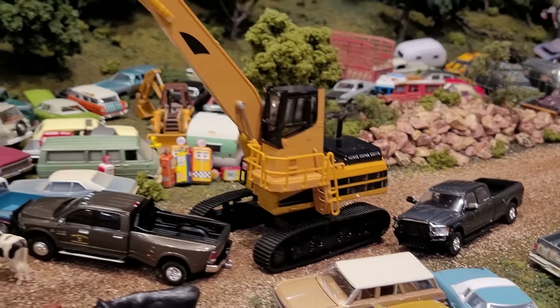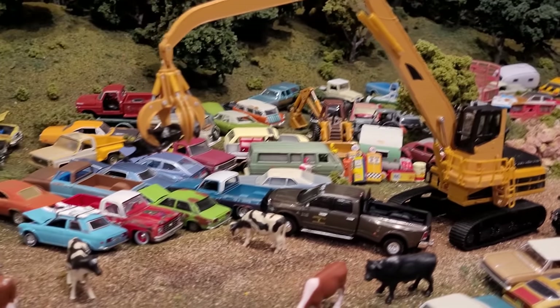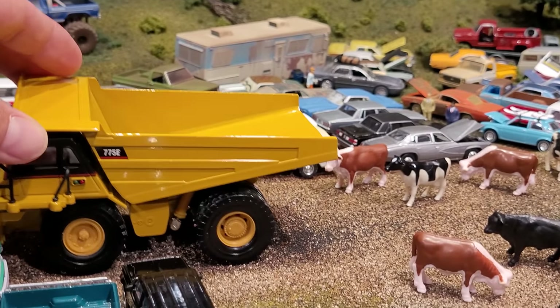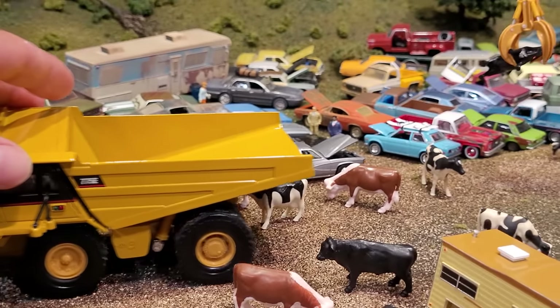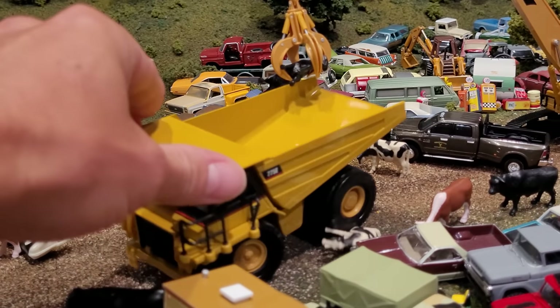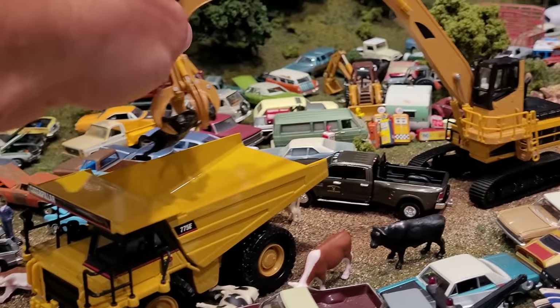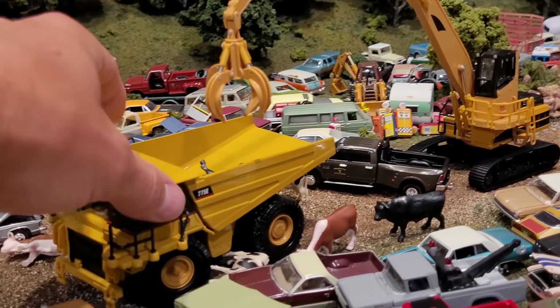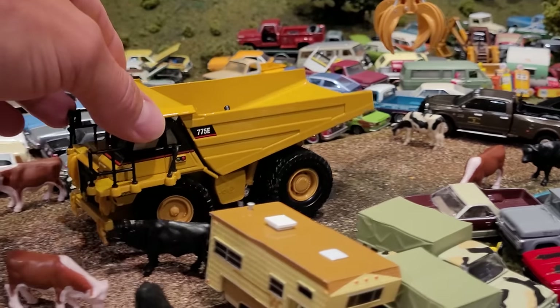We've got the trucks blocking the road so nobody can come in and possibly get hurt. The 775 found a back road in. We're just going to get by all these cows. And there we go, first cow into the dump bin. We're just going to have to get out of the way of that other cow.